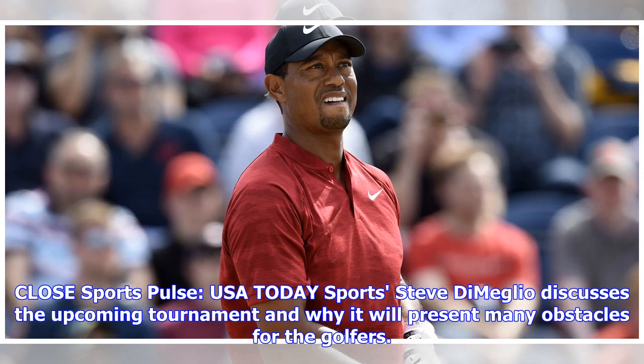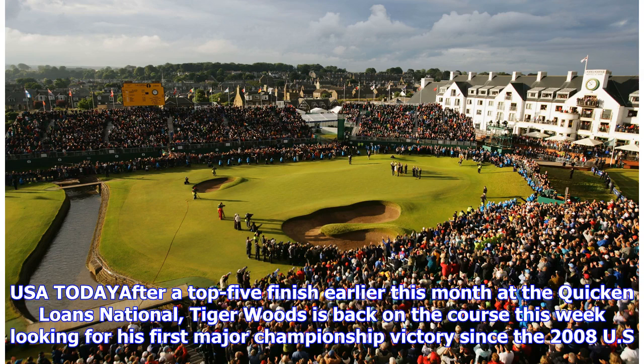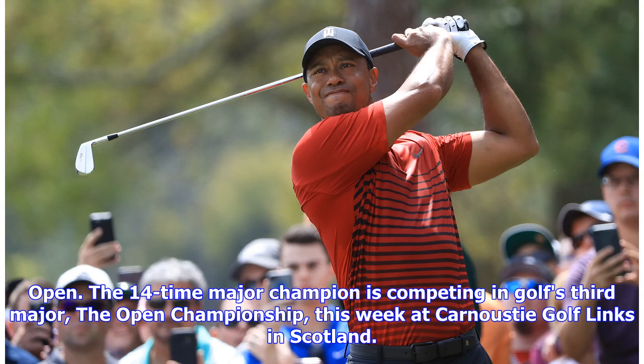USA Today Sports' Steve DiMeglio discusses the upcoming tournament and why it will present many obstacles for the golfers. After a top-five finish earlier this month at the Quicken Loans National, Tiger Woods is back on the course this week looking for his first major championship victory since the 2008 U.S. Open. The 14-time major champion is competing in golf's third major, the Open Championship, this week at Carnoustie Golf Links in Scotland.